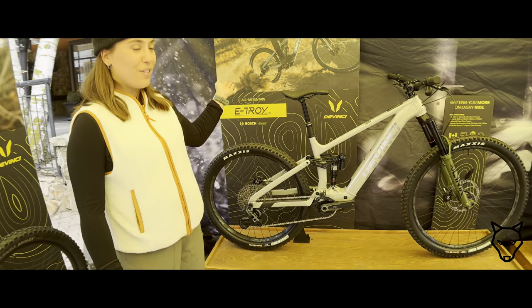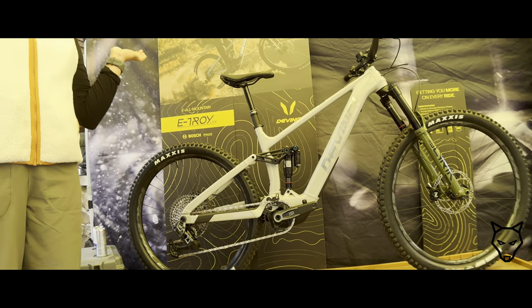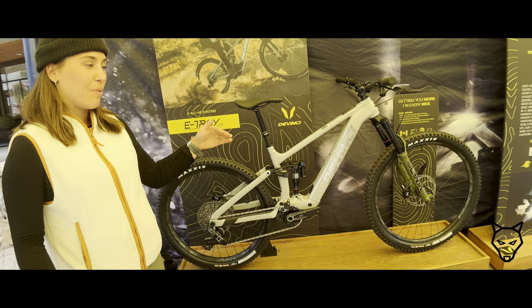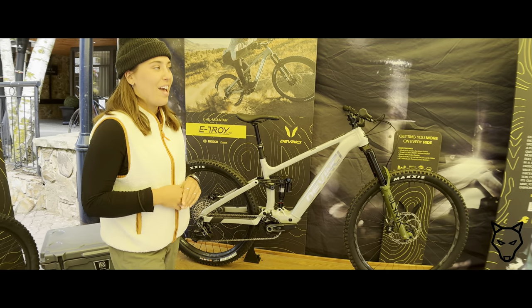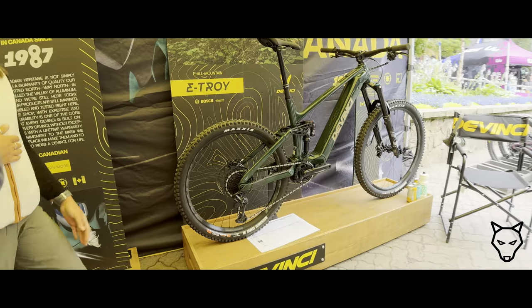Behind me is our newest eTroy Light bike, which is our light version of the eTroy — our all-mountain eBike. It's super fast, super nice — 160 and 150 millimeter suspensions. Really fast on the uphill and on the downhill. And we have the bigger version of it, the eTroy Full Power, which has a bigger motor and battery.